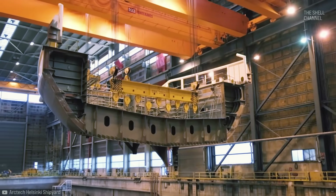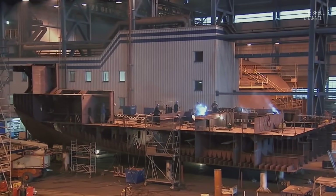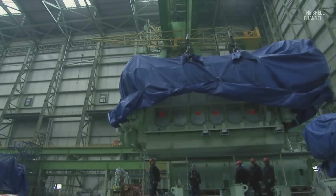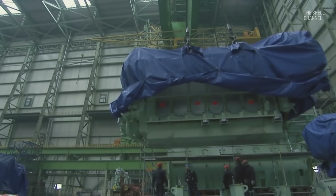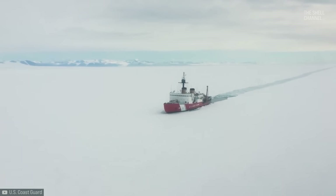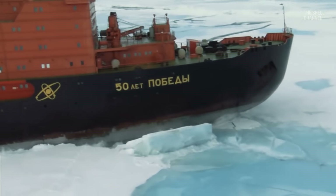The hull also features double walls on the bottom and sides, similar to other types of ships. Regarding generation and propulsion, the most used system is diesel-electric, where a diesel engine is coupled to a generator, which powers electric motors that drive the propellers. But there are also those with diesel engines mechanically coupled to the propellers, those powered by natural gas, and nuclear-powered ones.